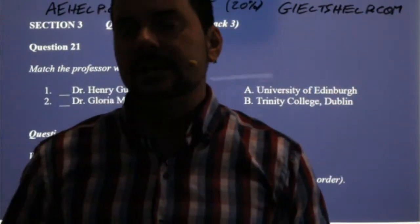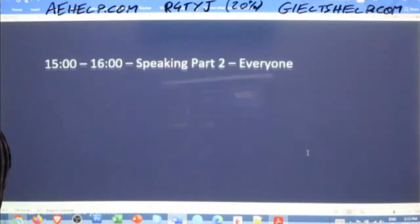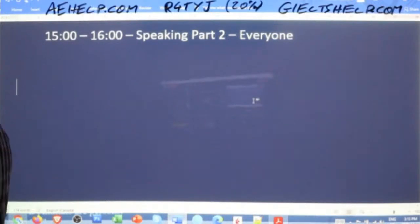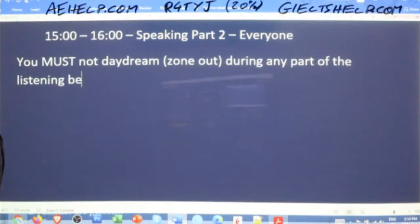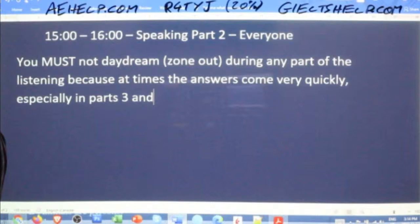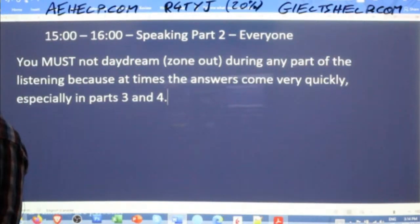Daydreaming is really bad. Does everybody know that word — daydreaming? There's a synonym for that as well. Because sometimes the answers come really, really quickly in the beginning, like for answers one and two. Just a word of caution — you must not daydream. There's another way to say that: it's 'zone out.' So during any part of the listening, because at times the answers come very quickly, especially in parts three and four, be careful. I've seen students lose marks because of that.